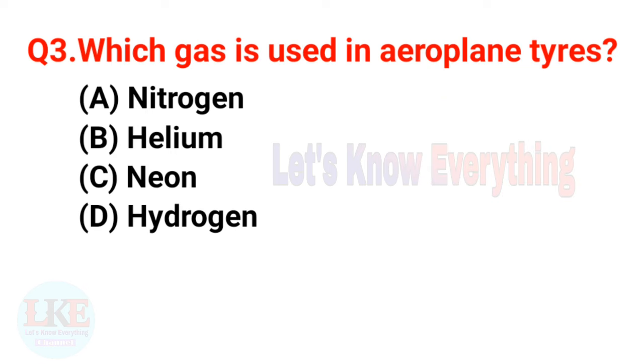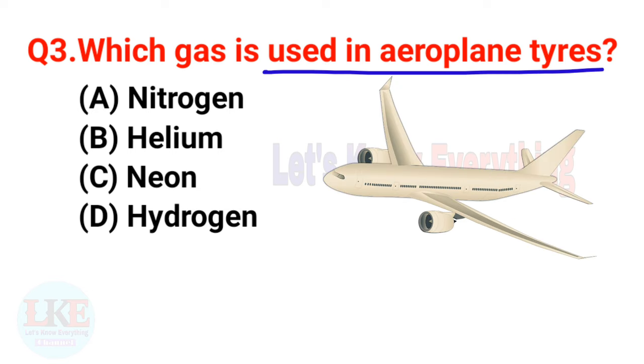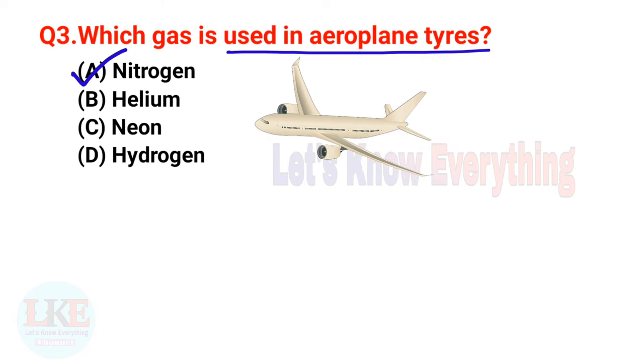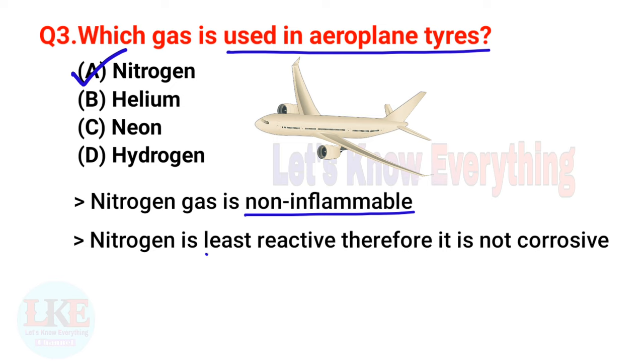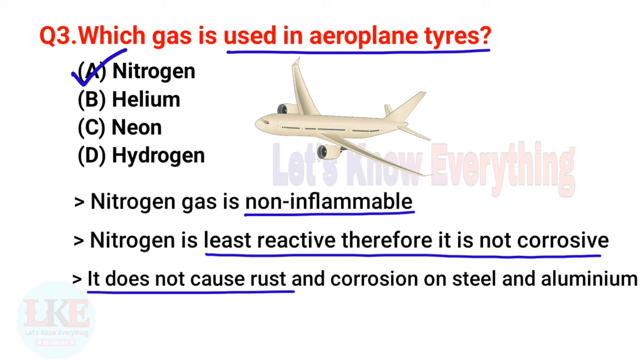Question number three — it's very important: which gas is used in aeroplane tires? A) Nitrogen, B) Helium, C) Neon, D) Hydrogen. The right answer is option A, Nitrogen. Yes friends, Nitrogen gas is used in aeroplane tires because Nitrogen is non-inflammable, least reactive, not corrosive, and does not cause rust and corrosion on steel and aluminium.